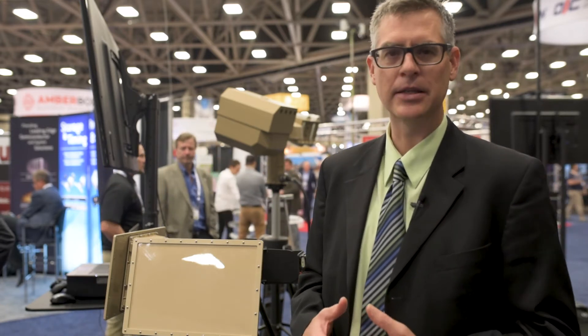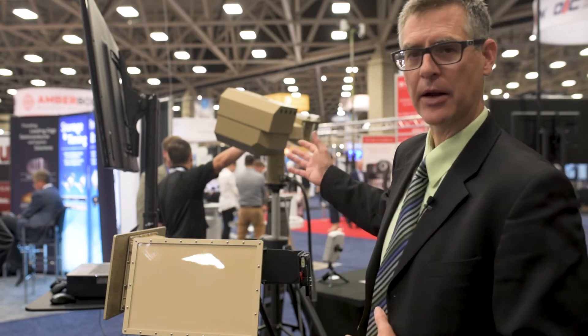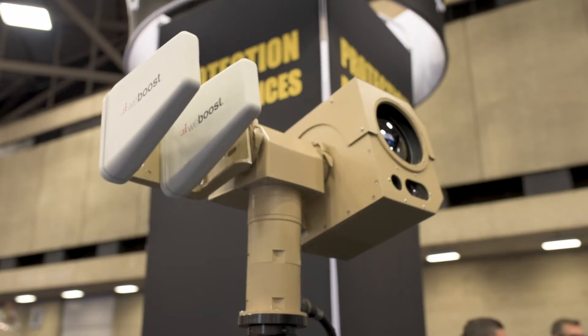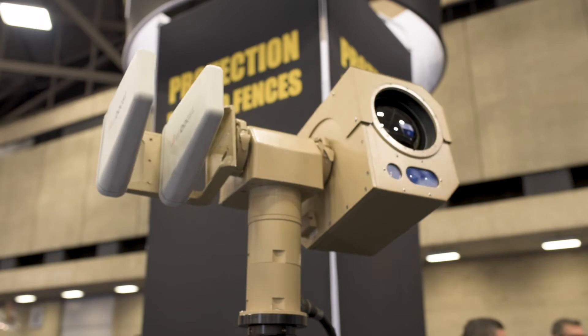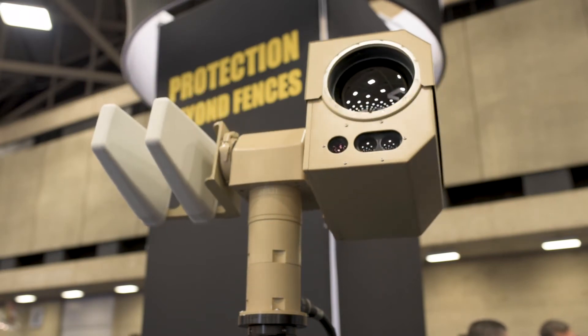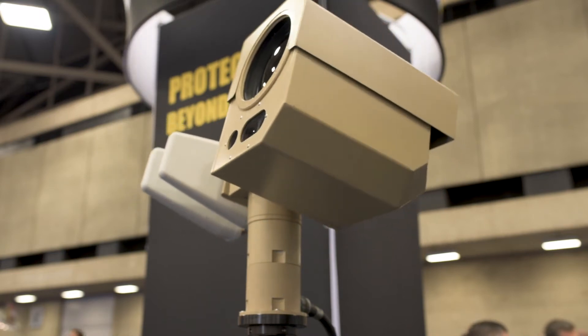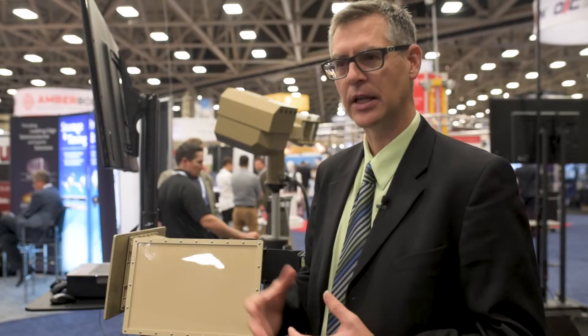We have worked with a number of different technology partners, including IEC Infrared. With this camera system you see in the background here, it's a long range variable zoom thermal camera that's able to identify a drone at a kilometer or more. As well as if you're a military or federal government agency, a jamming system.